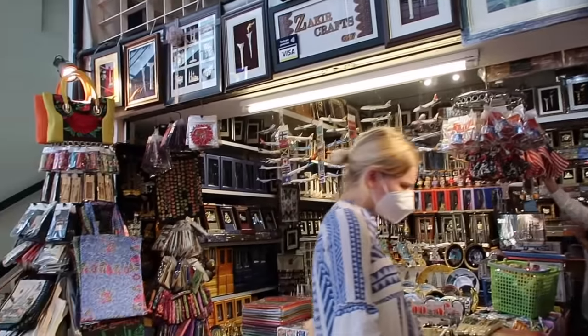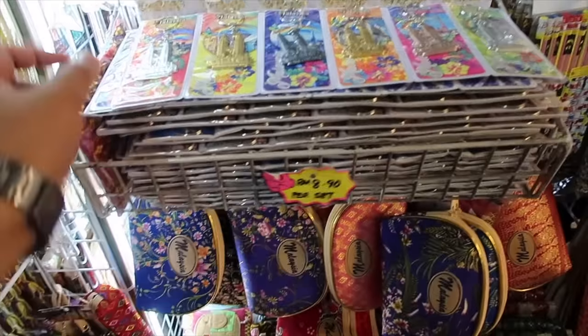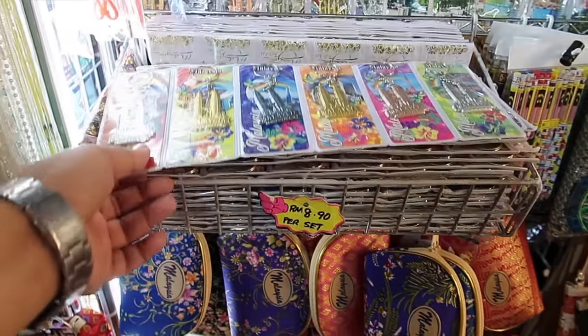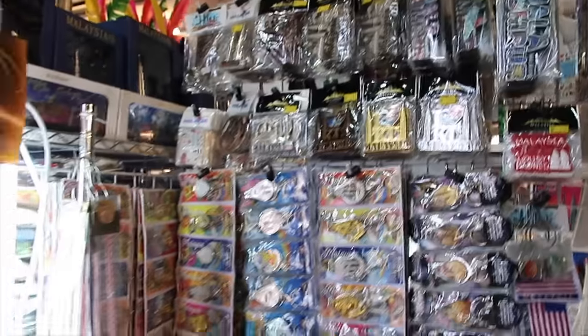There are frames, keychains — 8.9 per set for 6 pieces. And this one is 5.9 but they'll give it at a discounted 5 ringgit, and this one for 8. What I noticed inside Central Market: they sell more handicrafts and arts and crafts. In the hallway there are vintage items, and on the sides there are pasalubong — ref magnets, keychains, hand-painted bags. It's more like a local market for tourists.